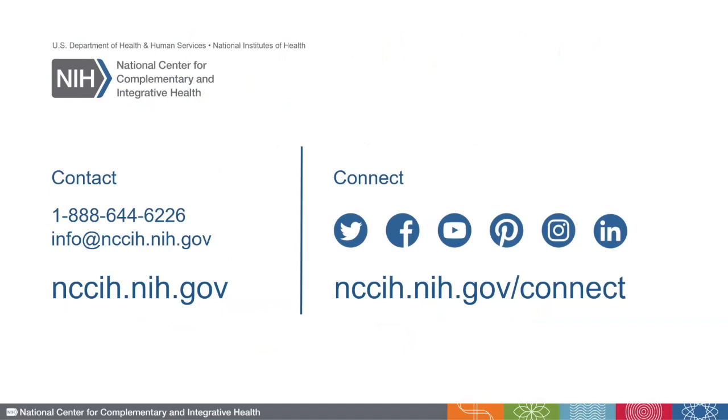Here is information on how to connect with us if you have any questions or how to learn more about NCCIH. And with that, I hope that you found this information helpful today, and we look forward to receiving your complete, compliant, and responsive applications in the future.